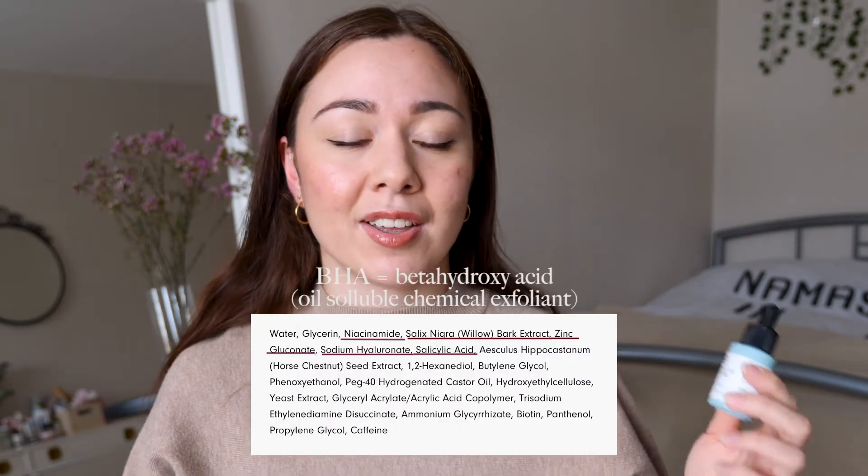It also has BHA, because it is meant for blemish-prone skin. It doesn't have a lot of salicylic acid — I asked the brand, and they told me it's only 0.02%. But it's still a very effective formula. The percentage of BHA may not be high, but I think the conjunction of all these ingredients is really what makes it effective, and the formulation is so well-rounded.